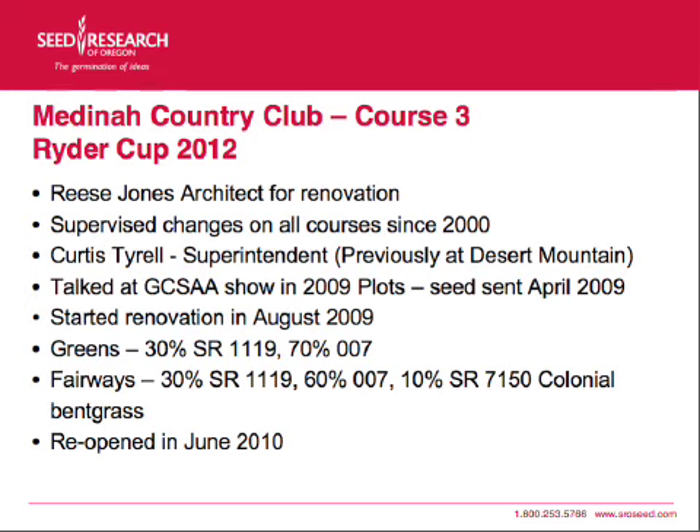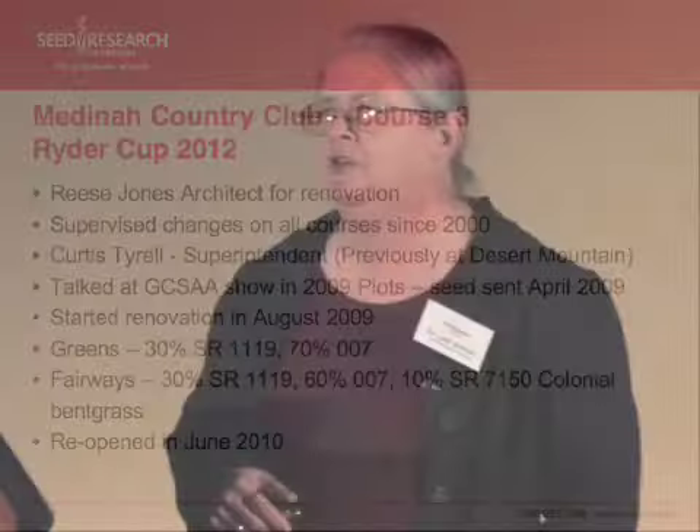He seeded his first plots in April 2009 and they actually started the renovation in August of 2009. Curtis went with a blend of 30% SR 1119 and 70% 007 for his greens. For his fairways, he did SR 1119 and 007 and also put in 10% colonial bentgrass because he wanted more genetics and some different adaptation for shadier sites. They reopened in June 2010.